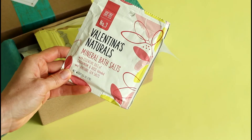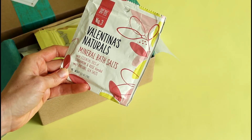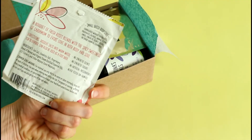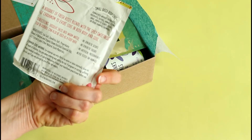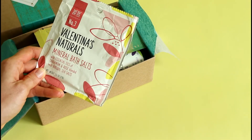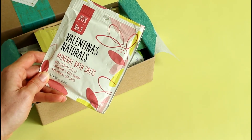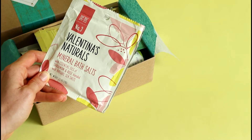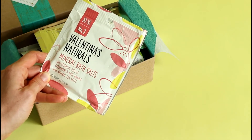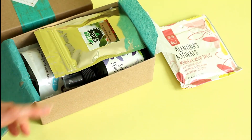First up we have Valentina's Naturals Mineral Bath Salts with rose and natural sea salts. A bouquet of fresh roses blends with the spicy sweetness of cardamom to evoke love in both body and soul. Keeping in mind that the theme is sleep — it says to sprinkle a handful into a warm tub and create your own transformative bath time rituals. This would be really great to do before bed. I try to do that every couple of weeks.